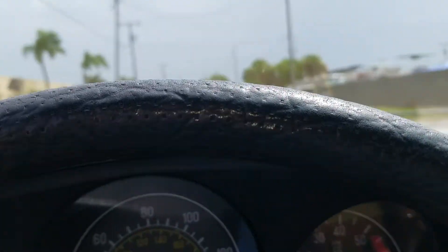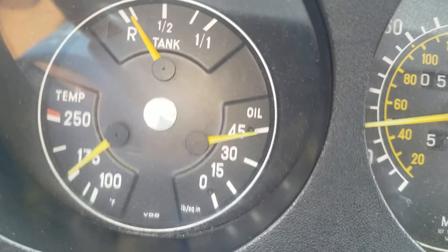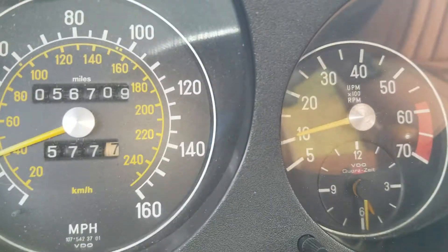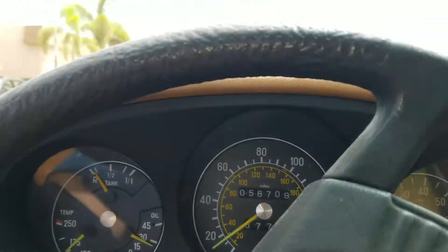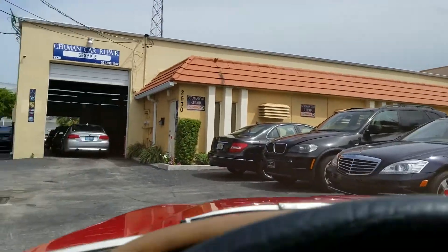You can see all the temperature gauges work — oil pressure, water temperature, the RPMs all work. And this is our repair shop; it's a German shop that does all the work on our vehicles.